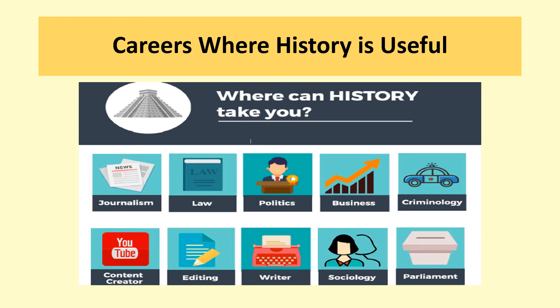There are many careers where history is useful because it provides a set of transferable skills applicable to a wide range of fields. It helps you understand the process of change and continuity, the complexity of people's lives, how to ask perceptive questions, think critically, weigh evidence, sift arguments, and develop perspective and judgment. It also helps you understand the diversity of societies and your own identity. Careers that value these skills include journalism, law, politics, business, criminology, content creation, editing, writing, sociology, and even work in parliament.